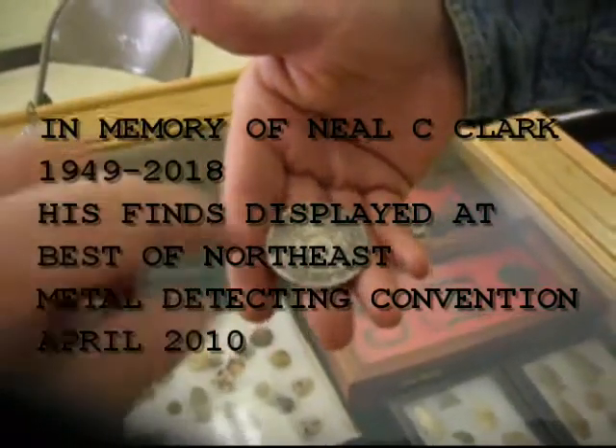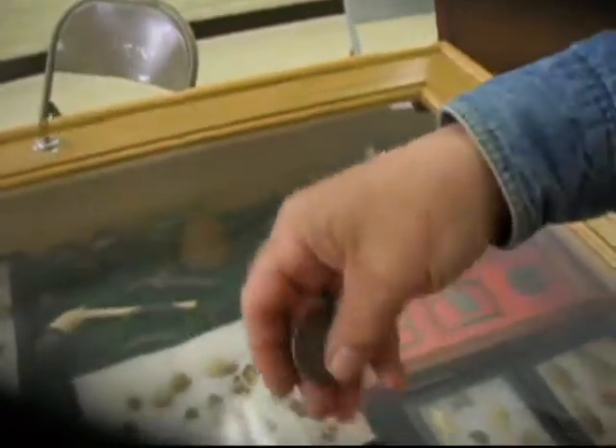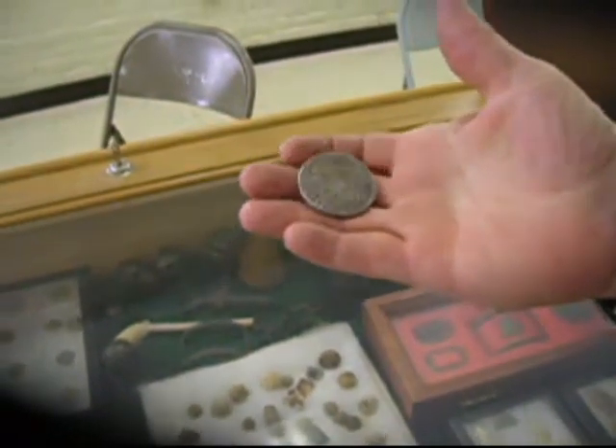How did you find that? In the cellar hole. At least a foot deep — over a foot deep. Yep.